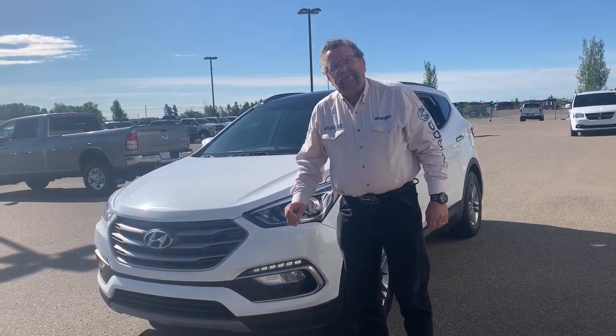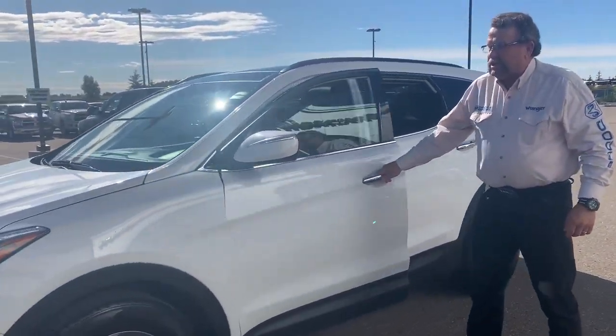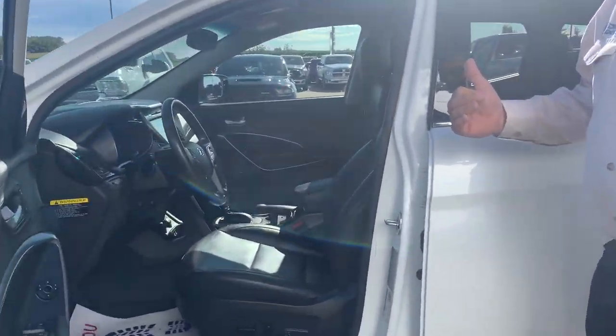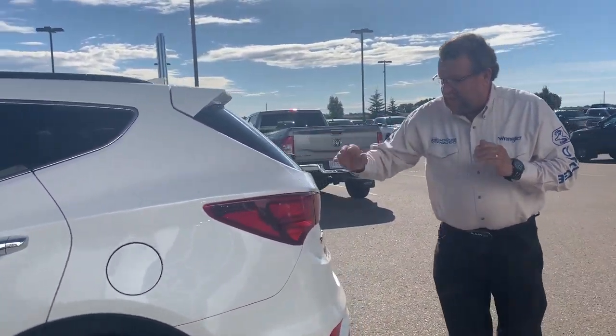Hey everybody, Steve McFarlane here with a beautiful pre-owned 2018 Hyundai Santa Fe all-wheel drive. This is a nice gorgeous little car — heated front seats, heated second-row seats, backup camera, power front seat, and backup sensors.